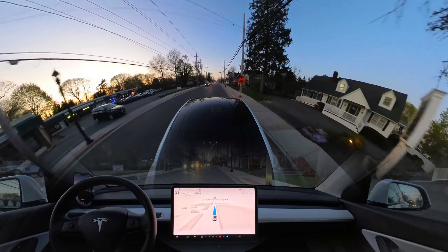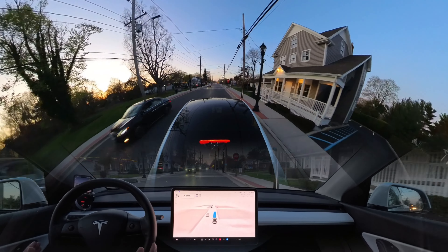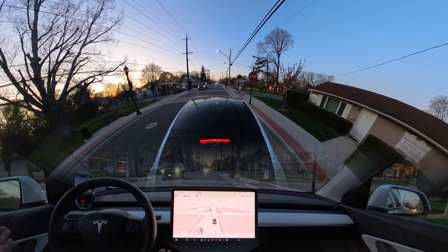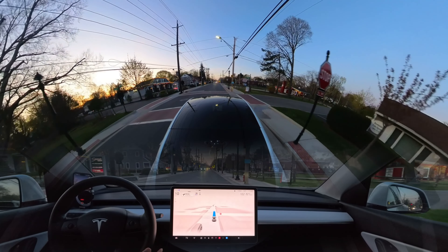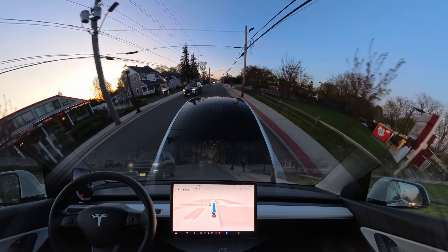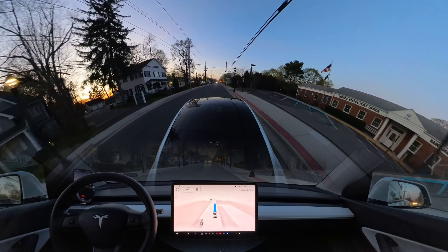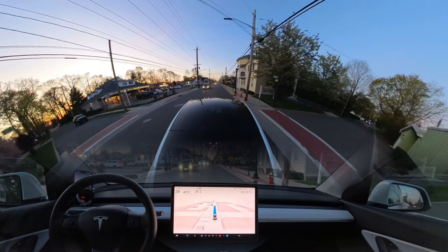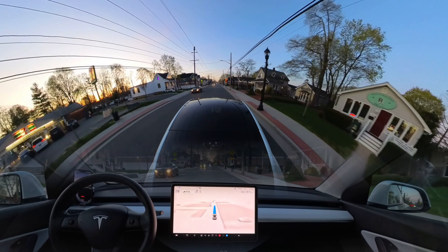If you guys notice, there is no landmark on this road, but the car knows we have to stay all the way on the right side. If there is any obstacle — probably a garbage can — the car just moves a little bit to the left and merges back in, which is very human-like driving. Previously in version 11.4, if there was a human like this, the car just freaked out. But in version 12.3.4, the car doesn't freak out, which is very nice.